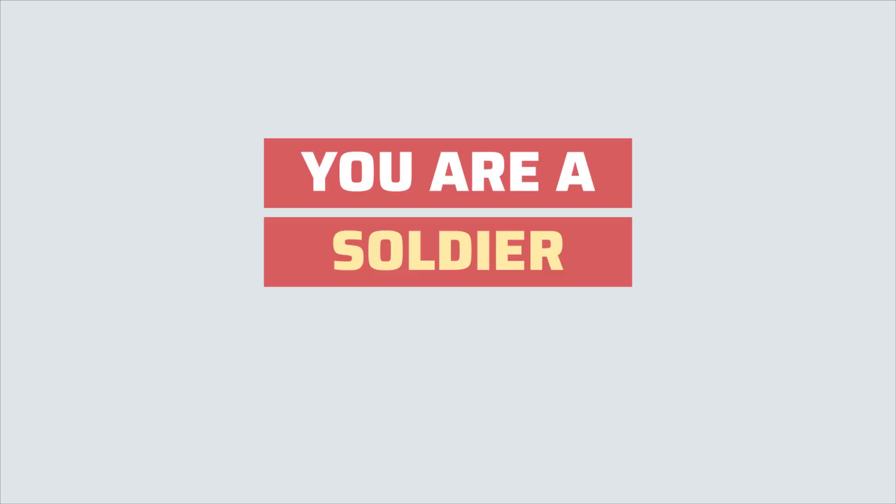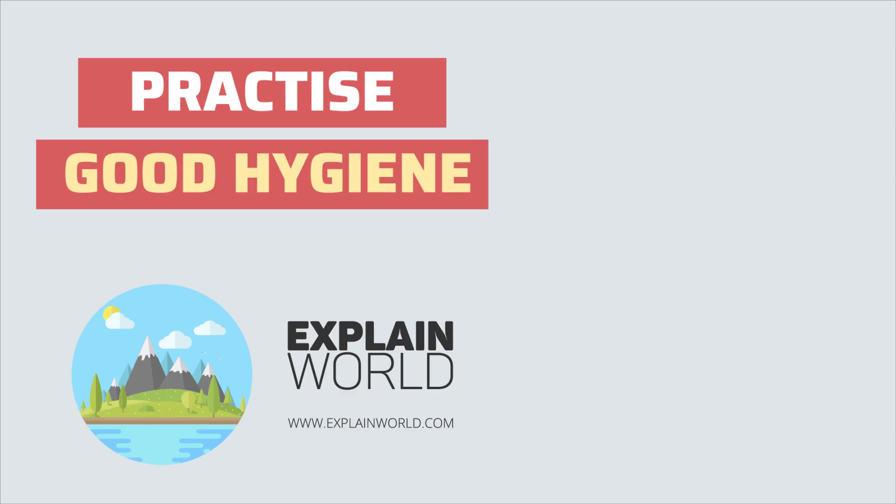Remember, each one of you is a soldier in this fight against viruses. If we practice good hygiene, we can defeat them. Good luck.